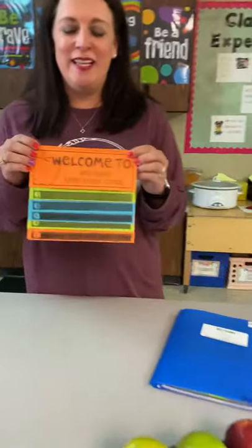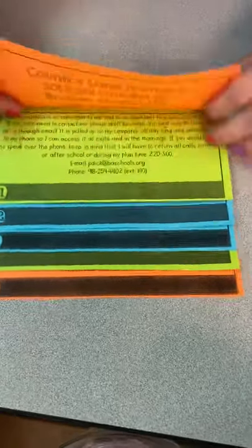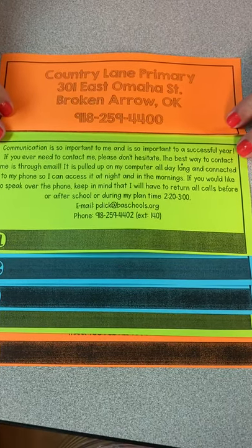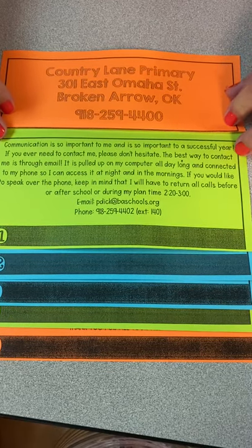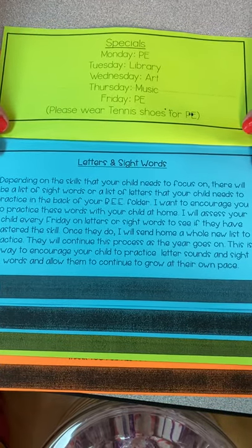I will also be sending home this information packet so that you can have all this information at your fingertips. This includes our class contact, school contact, and my contact information. My plan time is 2:20 to 3:00 every day — if you need to contact me, I'm available. This is our special schedule; I include it on the calendar every day but wanted to put it here too.